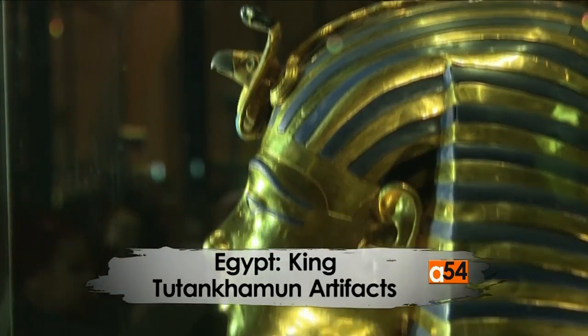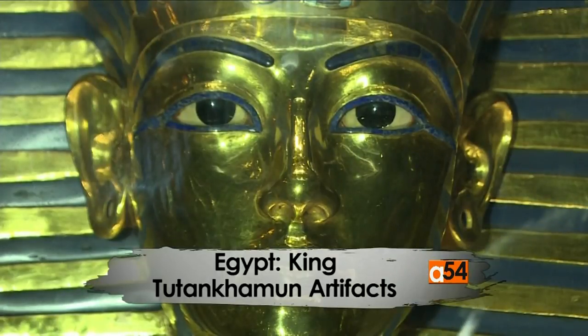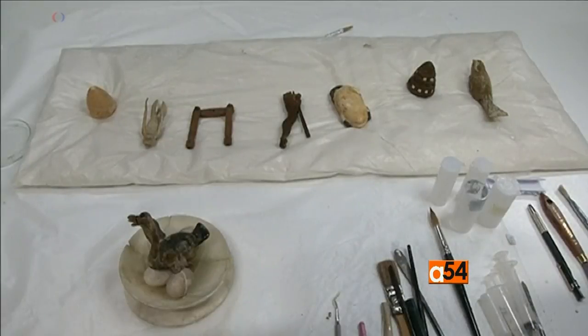Here's VOA correspondent Miriam Diallo. It shouldn't be surprising that the boy king who ruled Egypt for 10 years until his death at 19 had a toy collection.